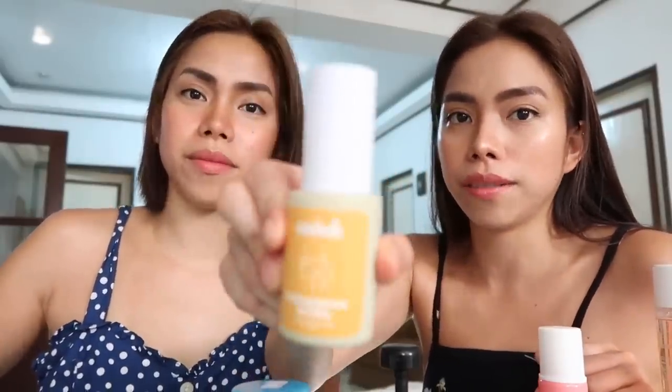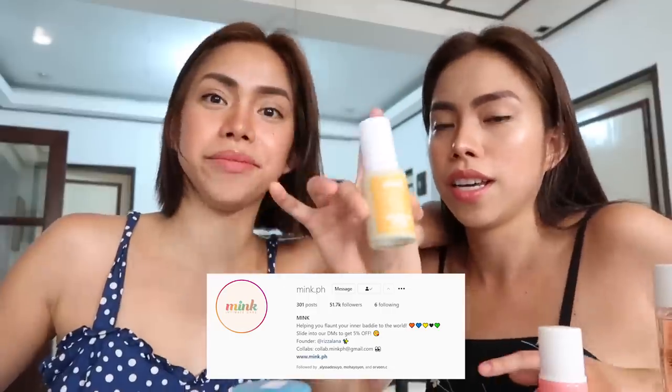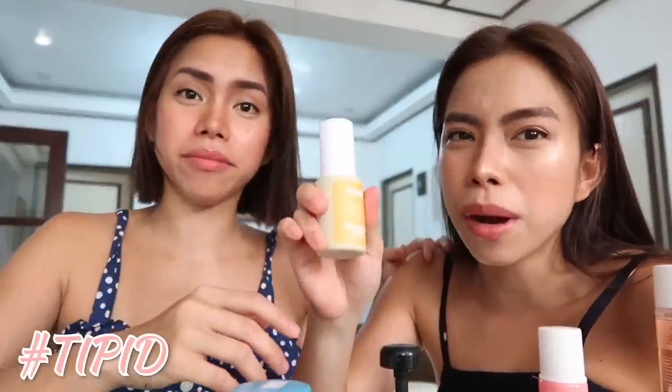Then last, ginagamit namin after ng toner ay from Mink — 'Bring Me to Life.' Nakakaputi ito. You can check their IG kasi ang dami nilang products sa mga intimate parts. One pump lang siya, twice a day — sa morning at saka gabi bago matulog. Ang tipid kasi one pump lang.